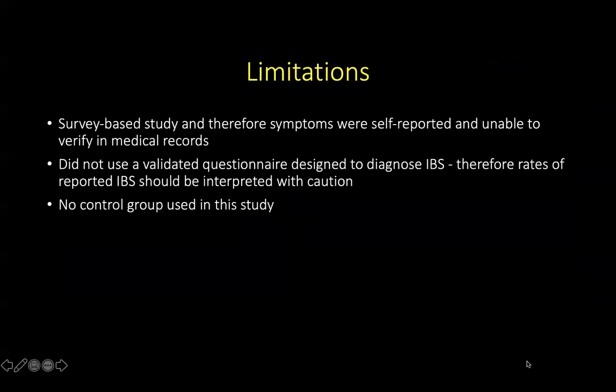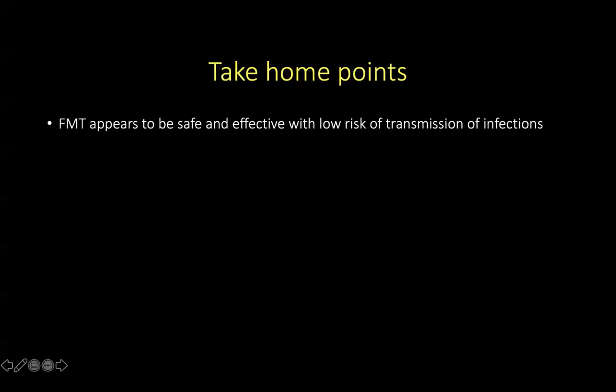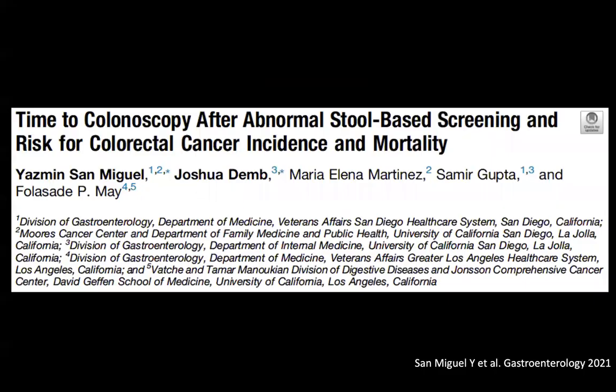The limitations of this study are that it is a survey-based study and therefore symptoms were self-reported and unable to be verified against medical records. They also did not use a validated questionnaire designed to diagnose IBS, so rates of reported IBS need to be interpreted with caution, and there was no control group. Therefore, FMT appears to be safe and effective with a low risk of transmission of infection.